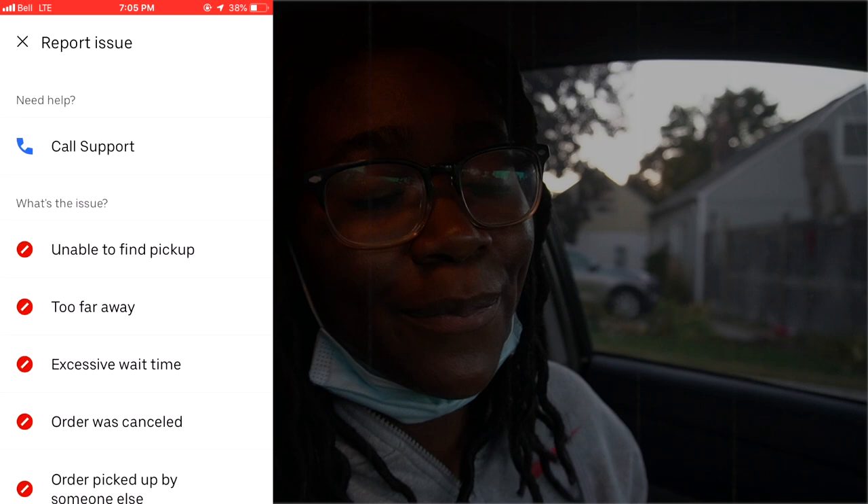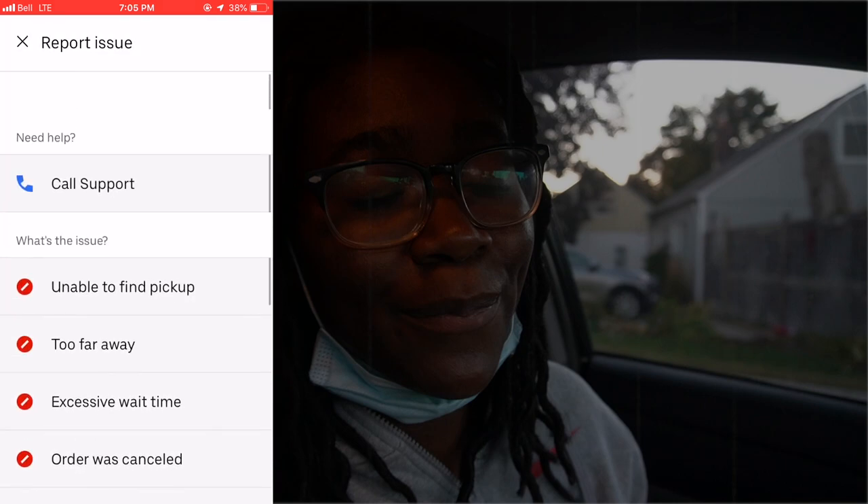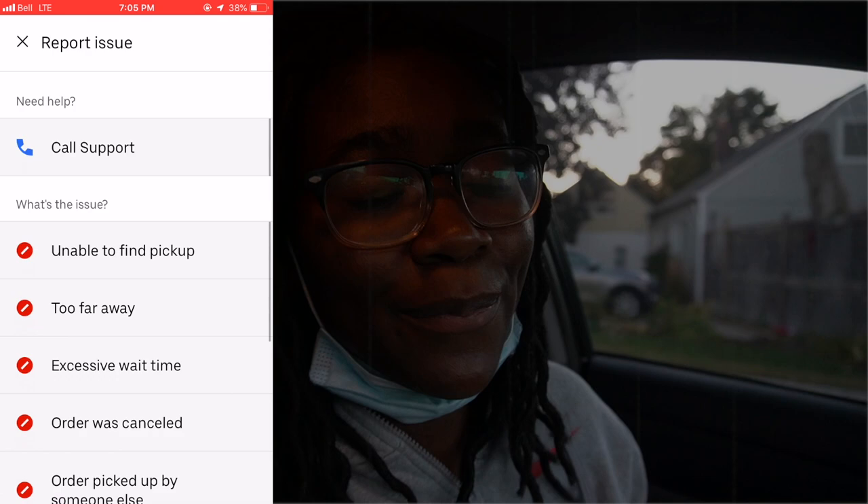In regards to cancelling an order, scroll to the bottom, click the red circle with the white triangle, choose your reason, and it'll automatically cancel the order so you can move on to the next.